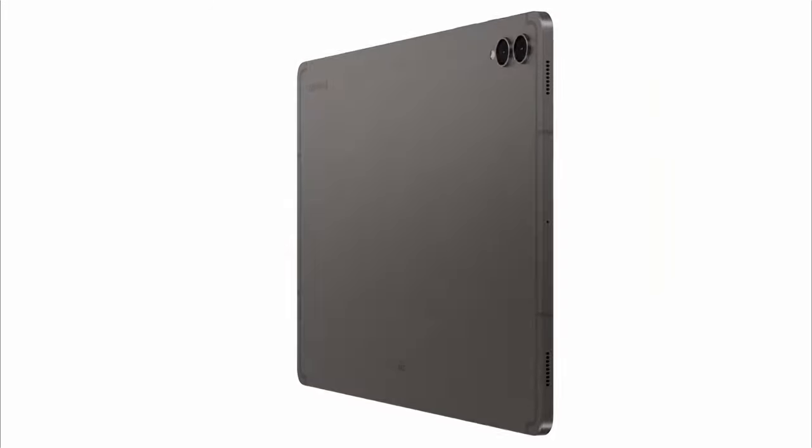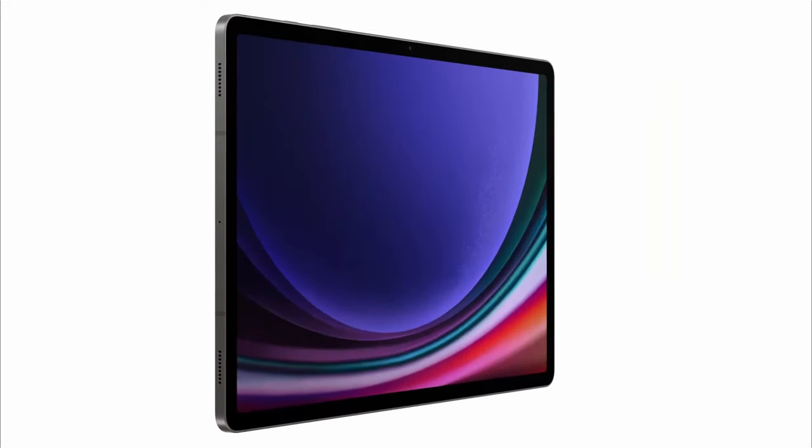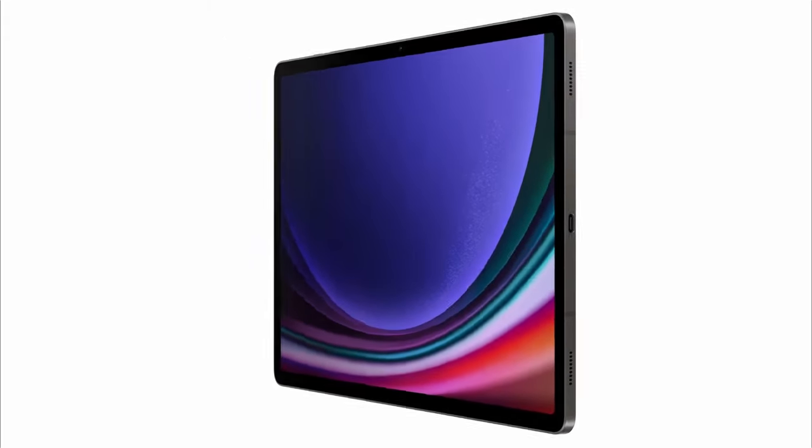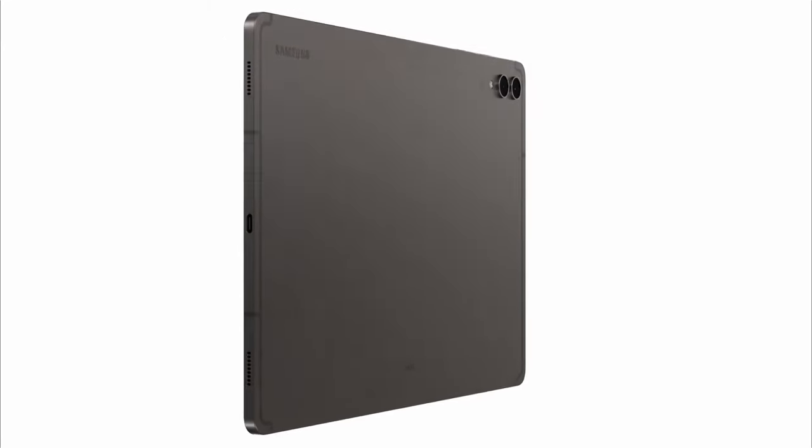In today's fast-paced work environment, having the right tablet can significantly enhance productivity. Hi, welcome to the All Cases here. In this video we are going to talk about the top 5 best tablets for work you can buy.